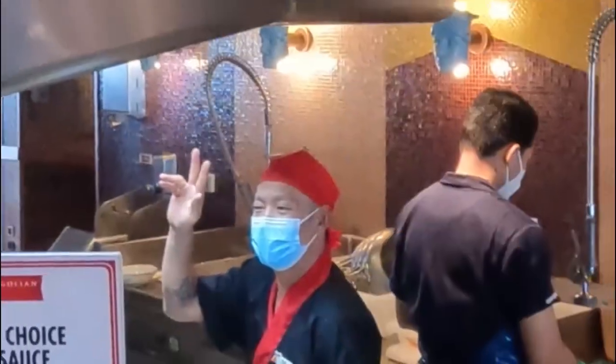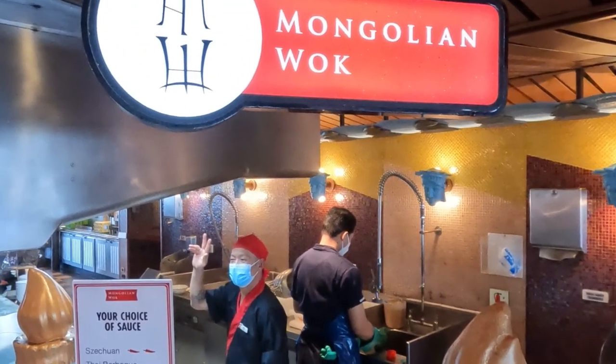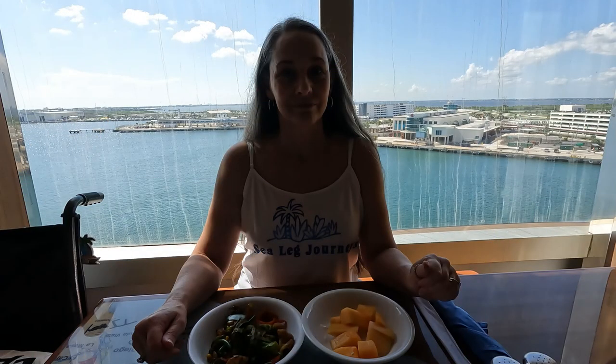So you have to try the Mongolian Walk. We got on the ship early so there was no one there but me. And trust me, there won't be anything in there you don't like because you get to pick your own stuff. So the next time you're on a Carnival cruise ship, head on over to the Mongolian Walk. Make sure you check out our other videos about all the food you can eat on a Carnival cruise ship.